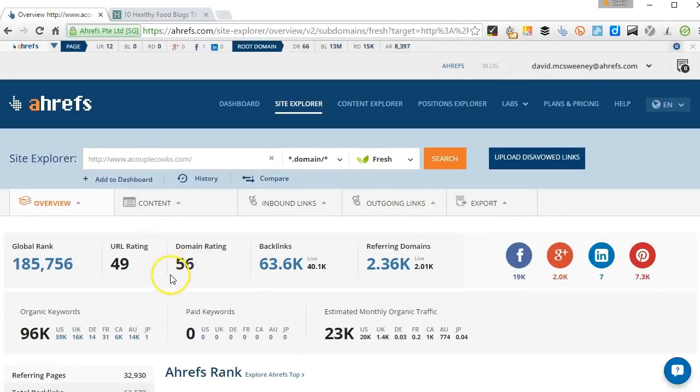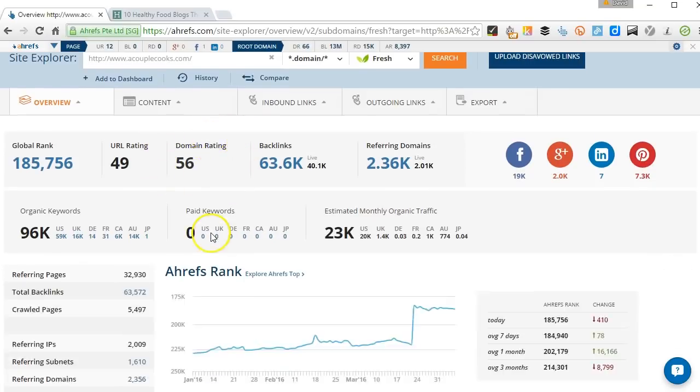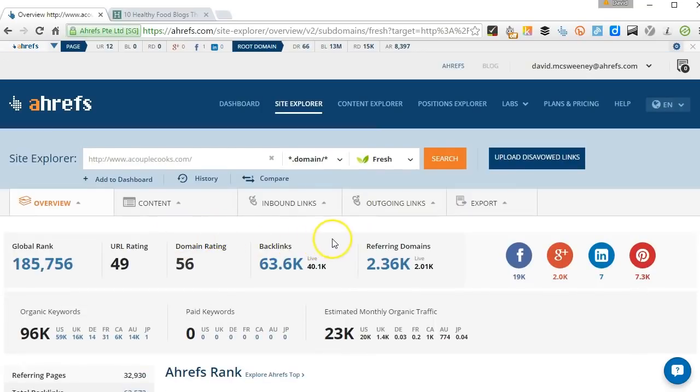You can see that's quite a high quality site — it's got a domain rating of 56, which means that getting a link from that to your website is going to be quite useful for your rankings.